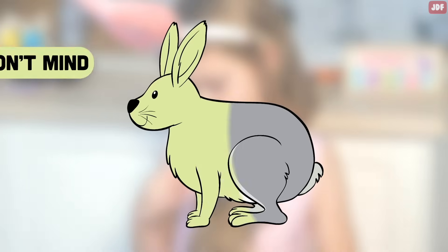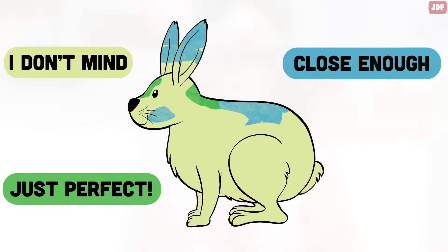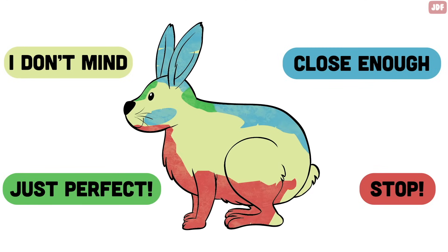The best places to pet rabbits are their forehead and behind their ears. They also love getting strokes down their back or around the shoulders. With that said, they dislike being touched on their bottom, feet, stomach, or tail.